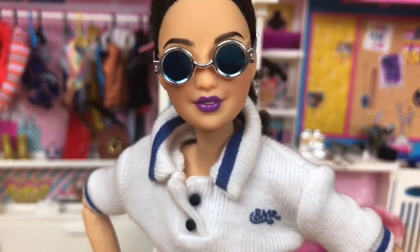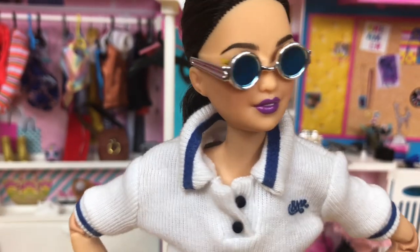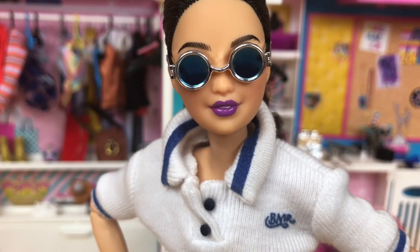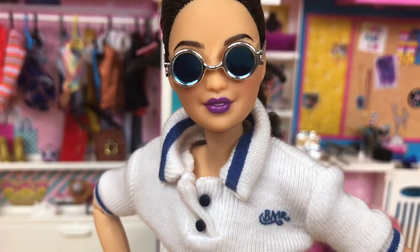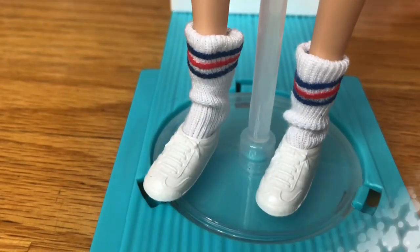This set also comes with really nice sunglasses — these are some stunner shades! The blue doesn't even match the blue of the shirt, but it just sets it apart. I really like it because you can definitely use these on other dolls, mix and match with other fashion packs. It's a very versatile item for this set.